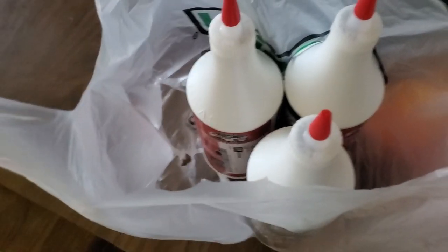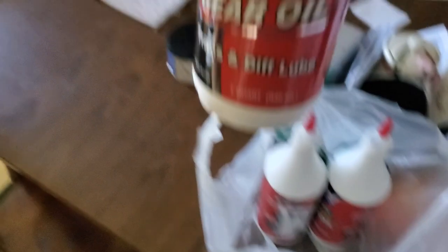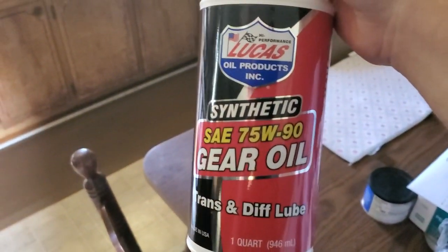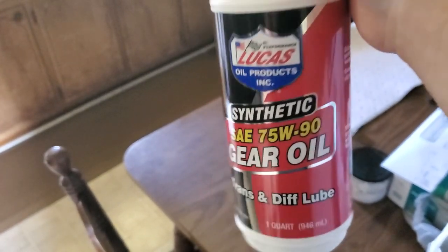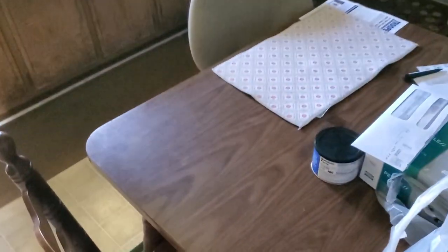We got the gear oil — we got Lucas 75W90, Lucas oil product. Not exactly what I wanted. I wanted the Motul, however you pronounce it. That's what I wanted. But let's get the car jacked up and let's get this oil change done.